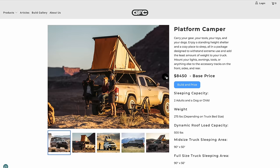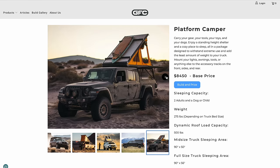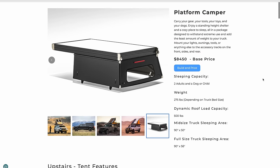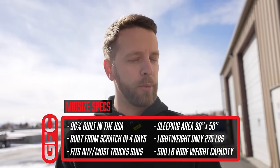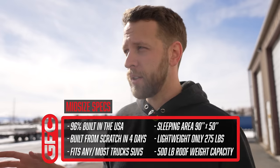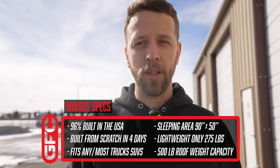Someone places an order for, say, a third-gen short bed Tacoma with black panels, a tangerine tent, side doors, and a beef rack — we then start making that camper based on our in-queue items, production sequence, and lead times. Start to finish, once the camper enters production, it takes four days to make. Given current order volume, our lead time usually sits around 10 weeks. GFC prides itself on doing as much as possible in the U.S., specifically in this facility. About 96% of what we design and create is done right here. The only exception is our aluminum extrusion, which comes from a place in Salt Lake City.